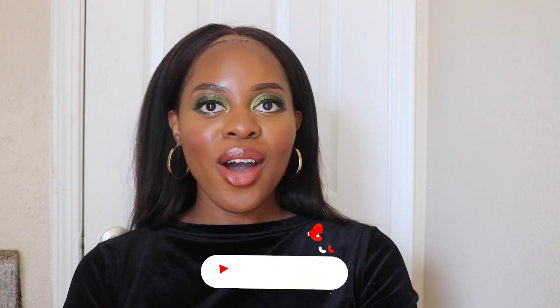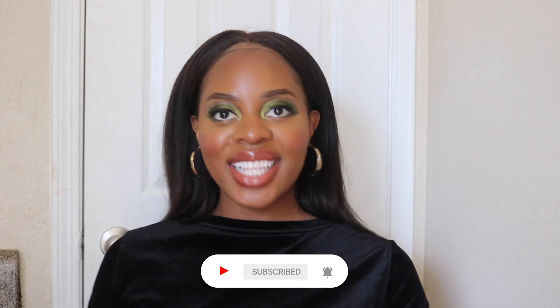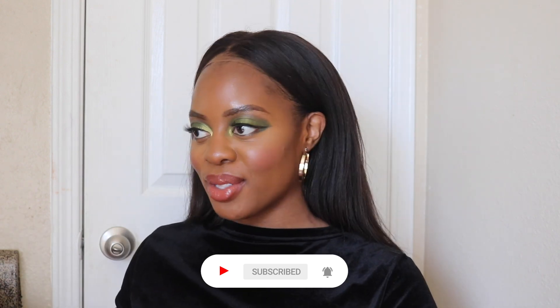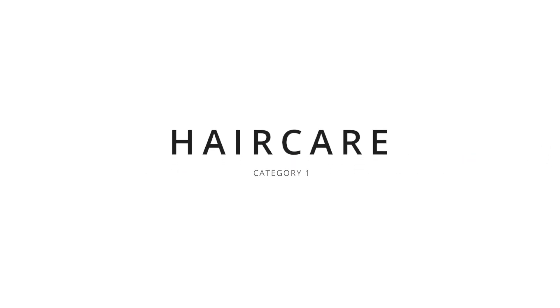Hi guys, welcome to my channel. My name is Sofa Abbey and I make videos about home, fashion, beauty, soul, and so much more. Today I have a Sephora haul and I'm just going to get right into it. The first category I have is hair care, followed by skincare, and then finally some makeup tidbits that I also picked up. So let's get into hair care.